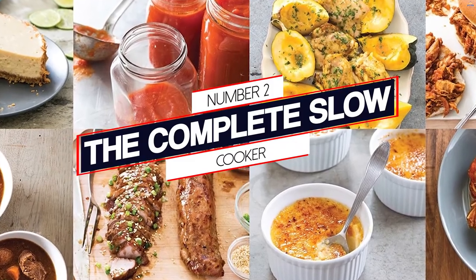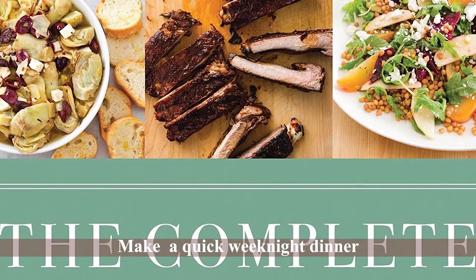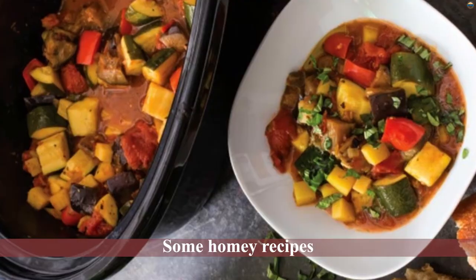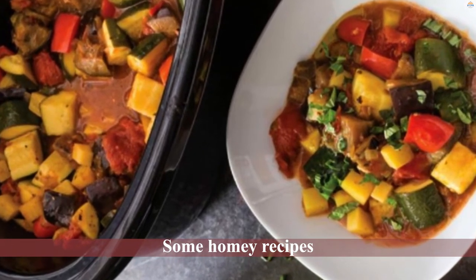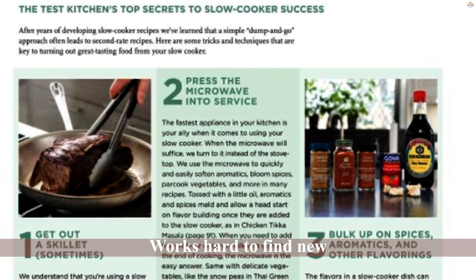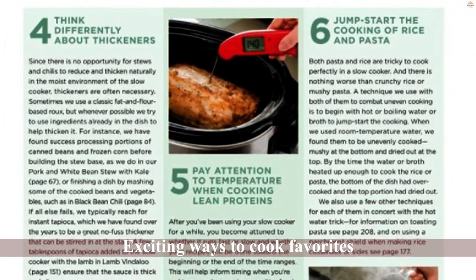Number two: The Complete Slow Cooker. This giant book from America's Test Kitchen is packed with over 450 recipes to choose from. It's got everything from appetizers to desserts. Whether you're throwing a party, making a quick weeknight dinner, or whipping up a delicious treat, this book will have a recipe for you. There are some homey recipes like a beef stew, but there are also surprising recipes like wheat berry salad. America's Test Kitchen works hard to find new exciting ways to cook favorites and is interested in finding the best way to cook a recipe. Just follow the recipes and you'll have delicious, easy crockpot meals.